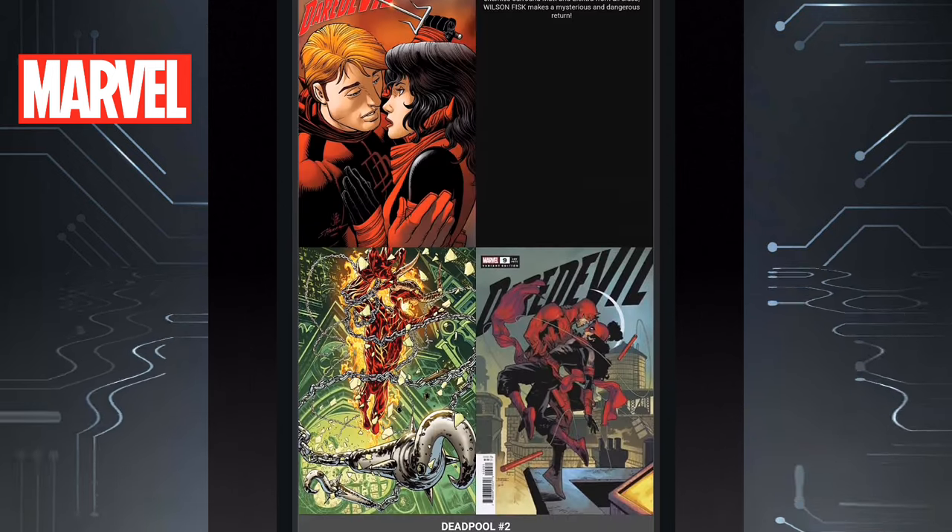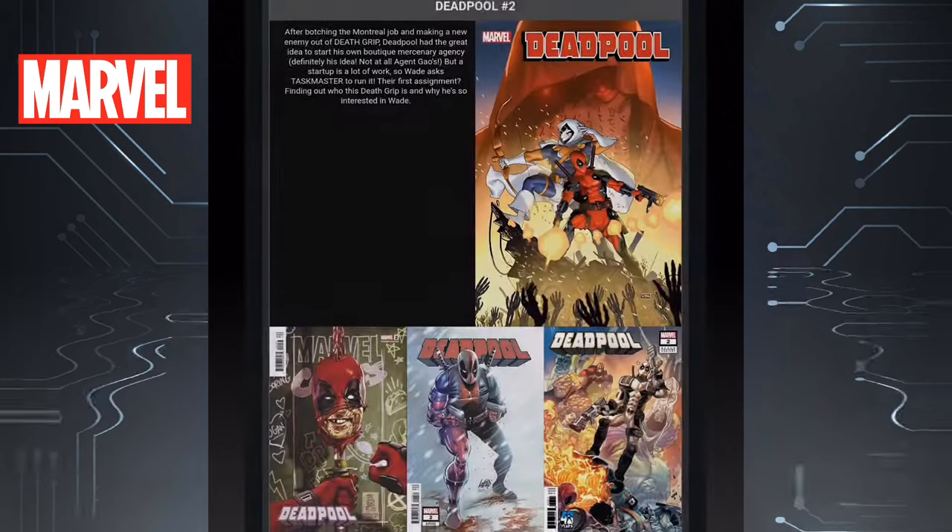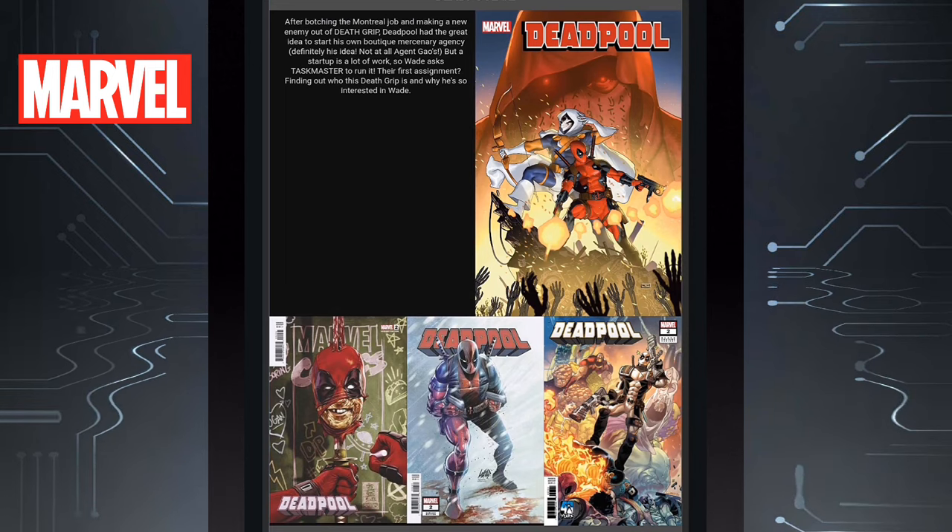Then we have the continuation of Daredevil Issue 9. The main cover looks like a John Romita cover — it looks like Elektra and Matt are making out there. Then we have another Deadpool book — Deadpool Issue 2. The first issue was great, it actually really surprised me, and I'm looking forward to the next issue.